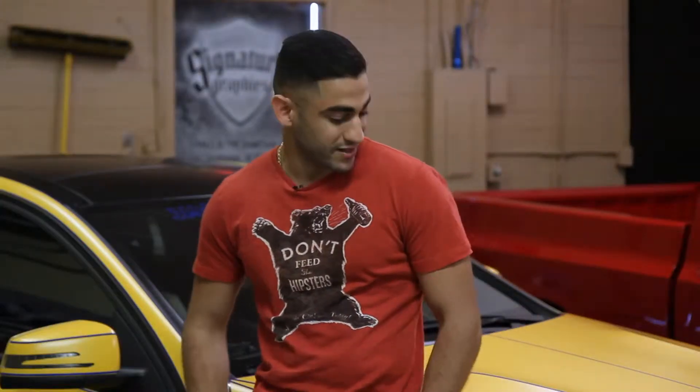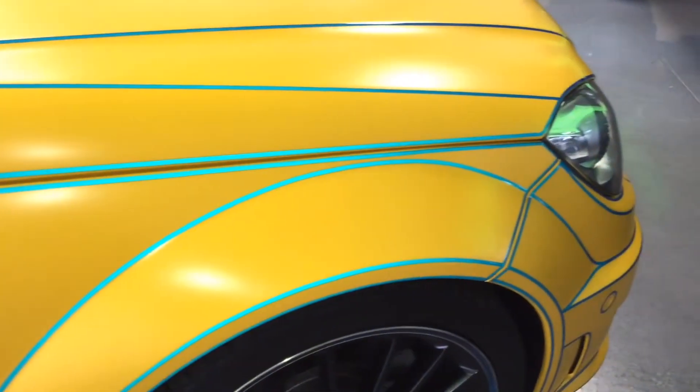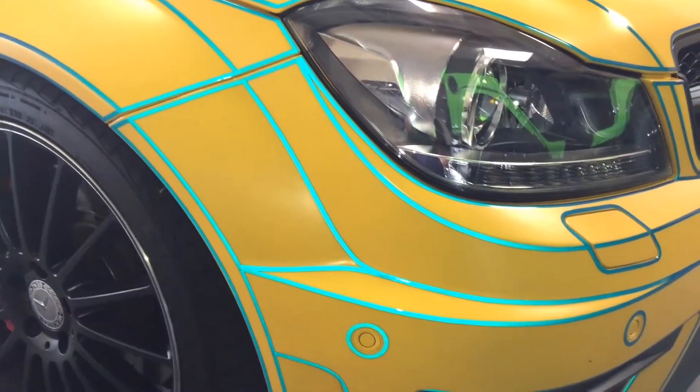I'm Awesome Aljanabi. I'm a client here with Signature Graphics. They worked every line on this car. They wrapped it perfectly and I couldn't choose any other place than Signature Graphics to come to. Thanks guys.